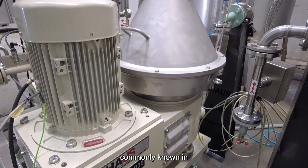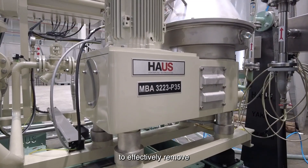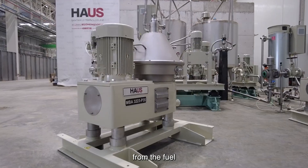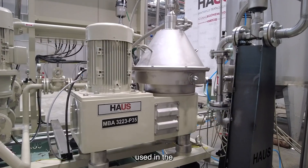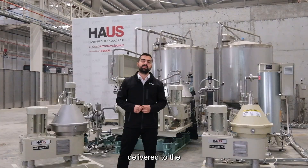These separators, commonly known in the industry as purifiers, utilize centrifugal force to effectively remove water and sediment from the fuel or lub oil used in the main engine, ensuring that only clean oils are delivered to the engine.